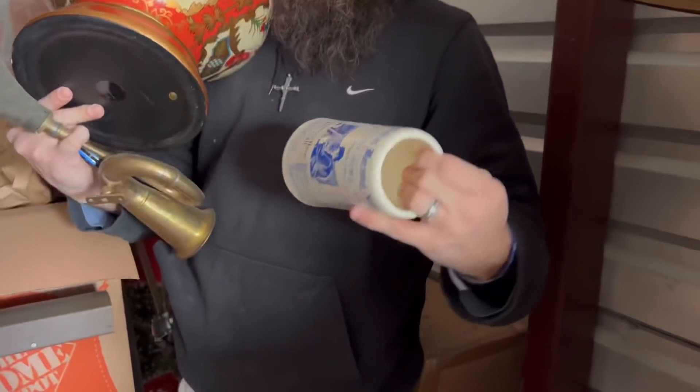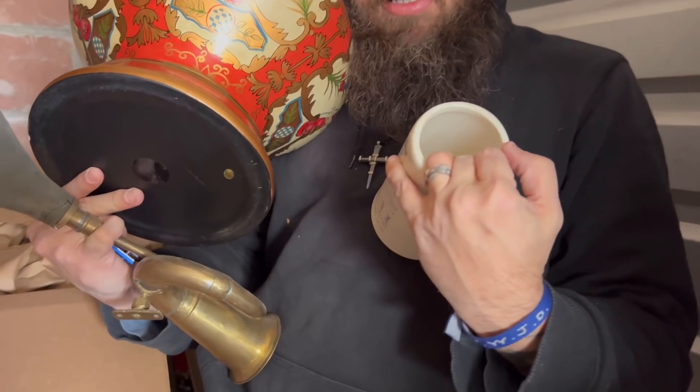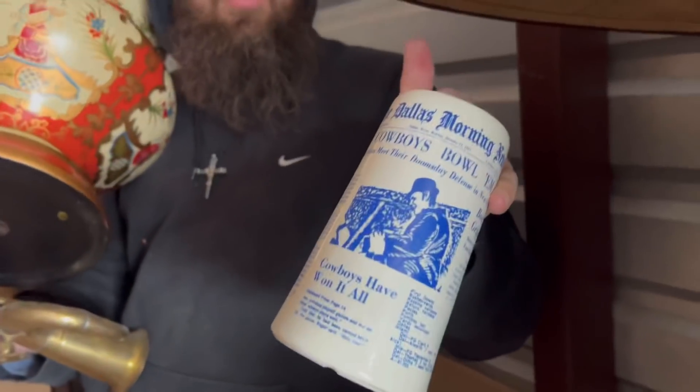It felt like a bottomless glass beer mug - and this is pretty cool. It's an old stein - it's a Dallas Cowboys 1970-something Super Bowl stein.